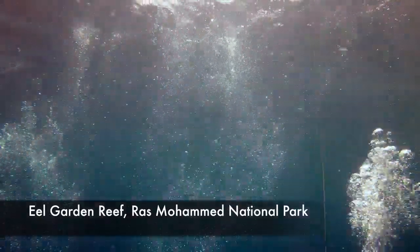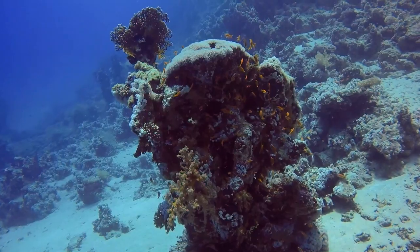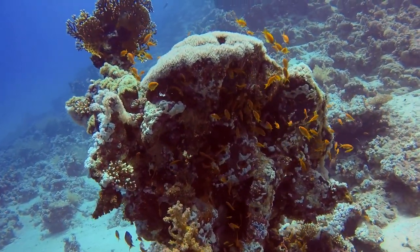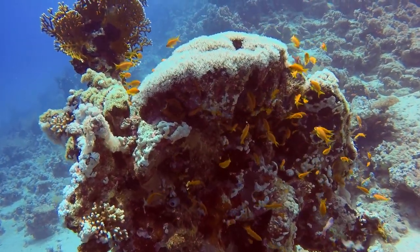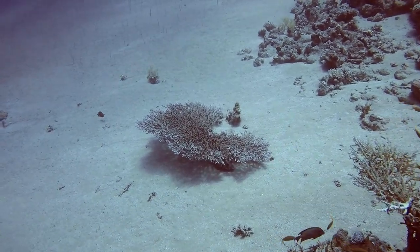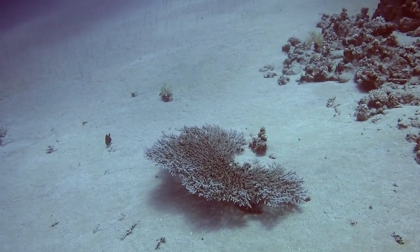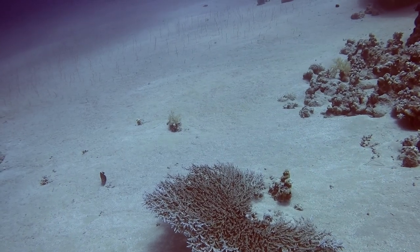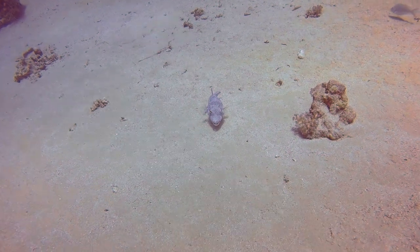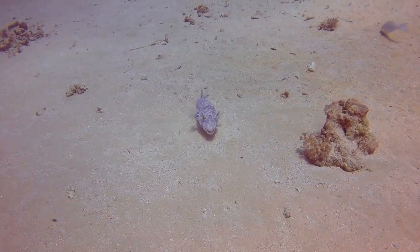After snorkeling in Ras Muhammad, I actually wanted to go back and dive there. So I did two dives, and the first reef I visited was called Eel Garden. It's famous for having a large population of garden eels — here they come. If you look in the background, you see what appears to be weeds, but these are actually tiny little eels coming out of the sand and catching food.